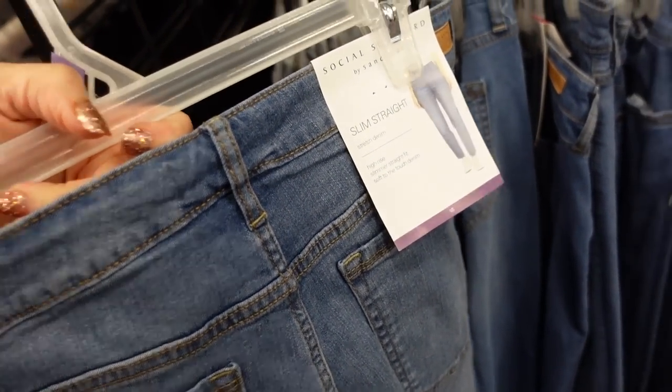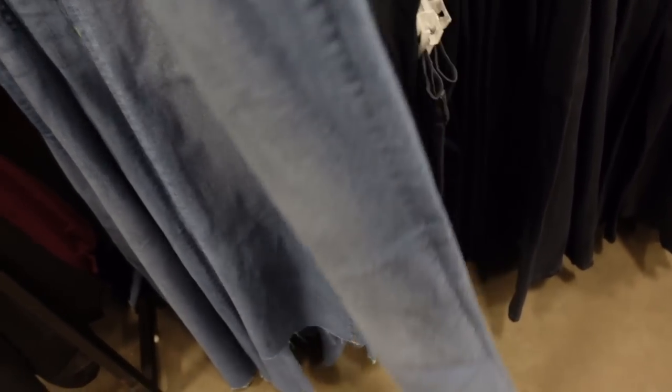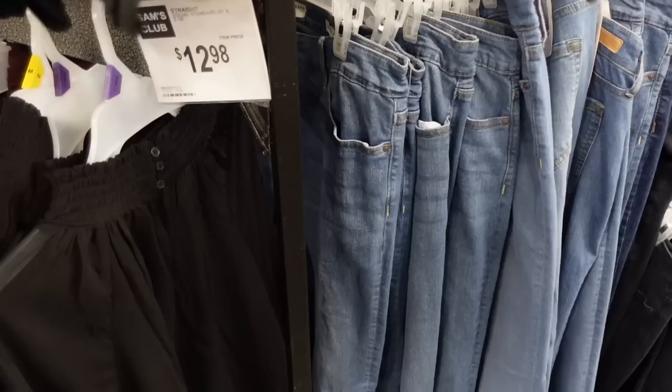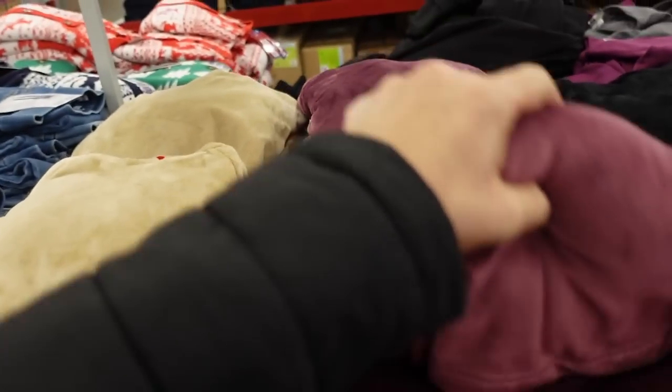Also seeing a new straight leg jean from Social Standard. These look like they are high-waisted, they have whiskering, wide leg with the raw hem, same kind of fit through the back in the mid-tone. Also comes in the darker indigo — $12.98.